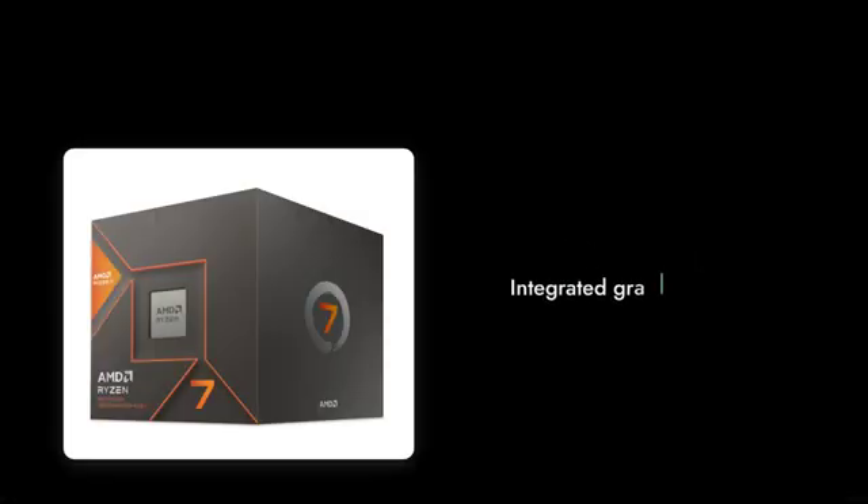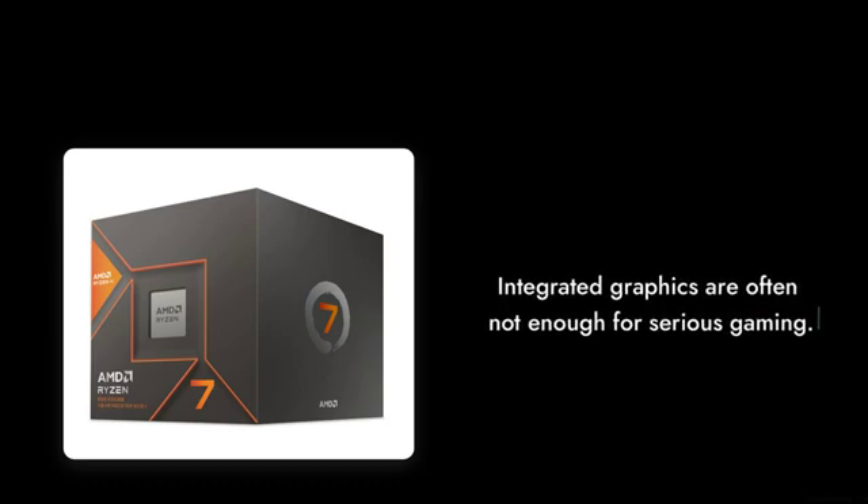Reason number 6: integrated graphics are underwhelming. Sure, it has an embedded GPU, but if you're serious about gaming, you'll want a dedicated graphics card. This chip can barely keep up with modern titles at decent settings.